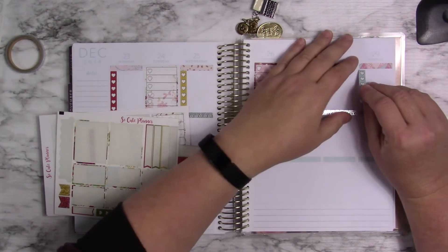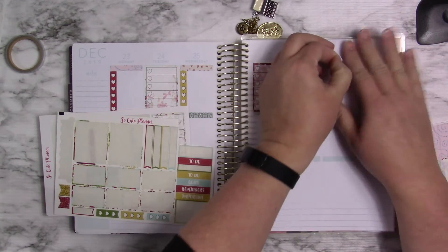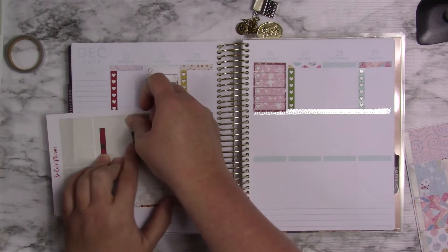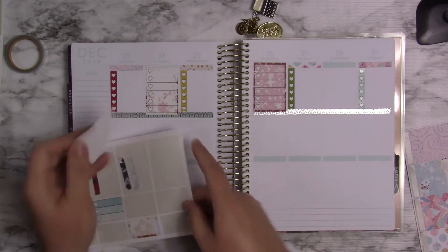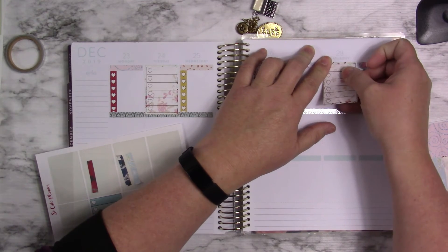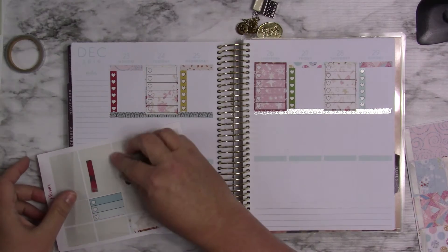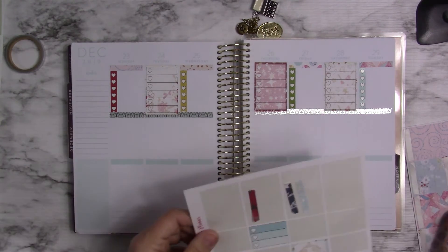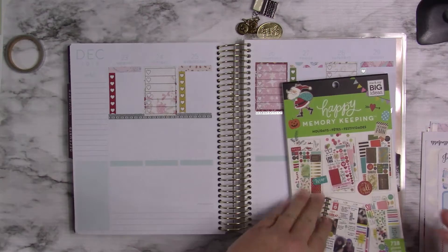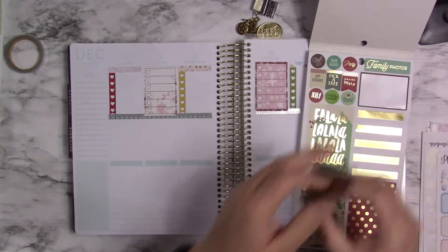I'm going to go ahead with this one because it'll go here. And I'm going to go ahead and take this one off and use it later for something else, I guess. We'll see.